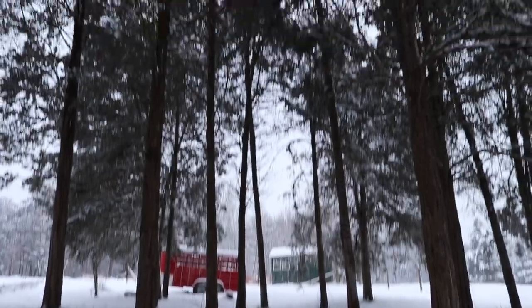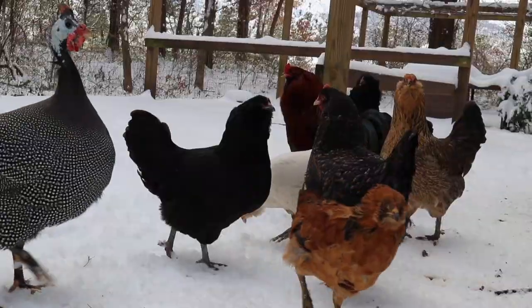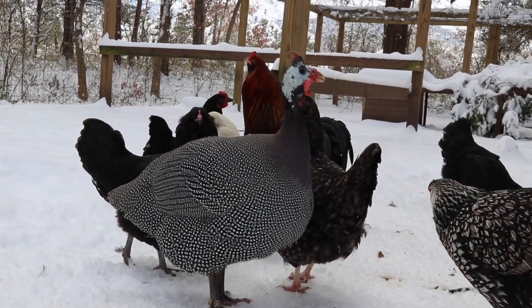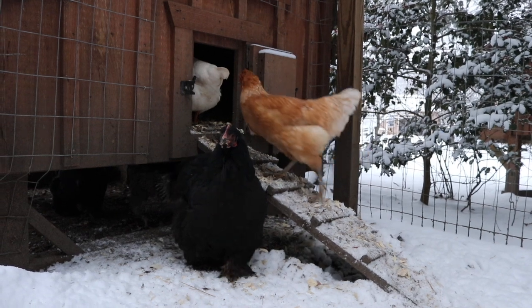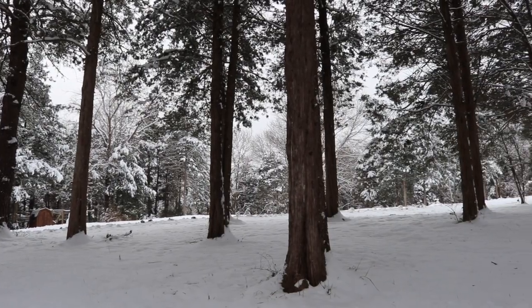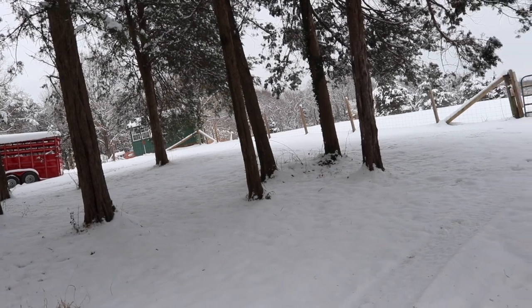Hey guys, Kaylee here. It's one of the first snowy days of the year and I figured I would take you around and show you a little bit of what I love about winter here on the farm. Since I was out walking here during this beautiful snowy winter day, I would introduce you to some of these lovely ladies behind me.